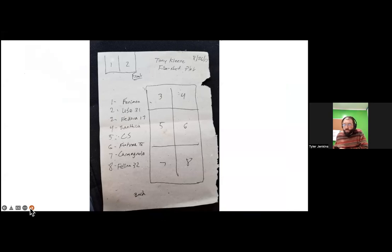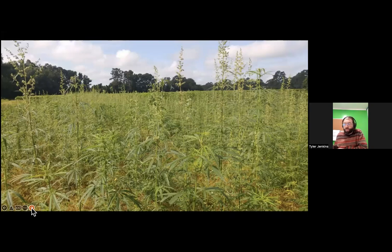Here's a schematic of a variety trial we did. Tony Cleese — an organic seed guru who sadly passed away not long after this — helped support it. In August 2017 we trialed: Farimone, USO 31, Fedora 17, Santhica 27, Carmagnola Select (an Italian variety), Futura 75, Carmagnola, and Felina 32. This shows how we set up and compared different varieties grown here in North Carolina.